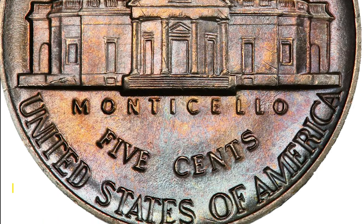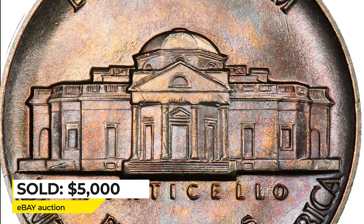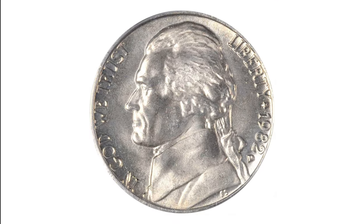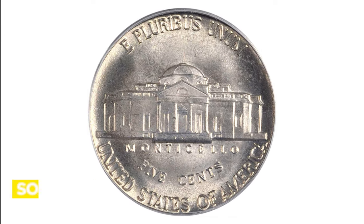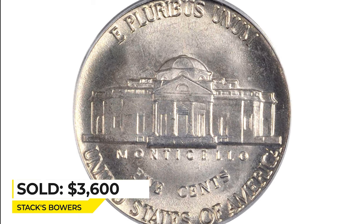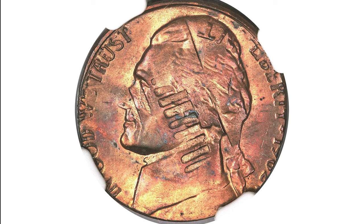In MS66 Full Steps it's much scarcer, with few examples known. An extremely rare piece at MS66+ with six full steps on the reverse sold for five thousand dollars in an eBay auction. Denver variants are also valuable — a 1982-D nickel at MS66 with Full Steps sold for $3,600 at Stack's Bowers.